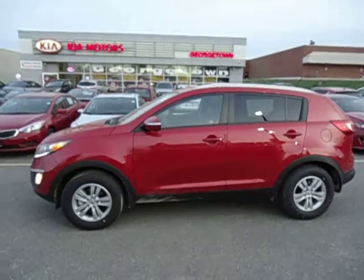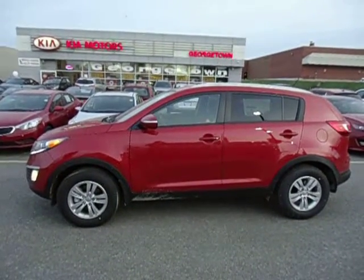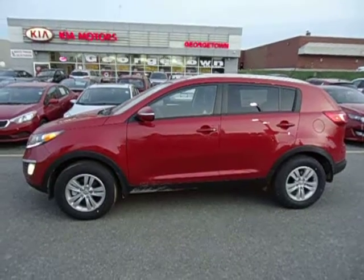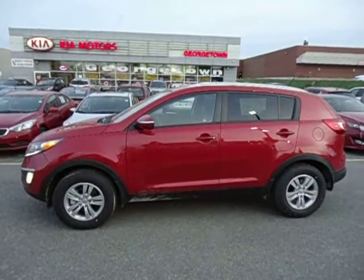All right, I think we found the perfect vehicle for your family. Come on down to Georgetown Kia and let's get you into a beautiful Sportage. Thanks for watching. Talk to you soon.